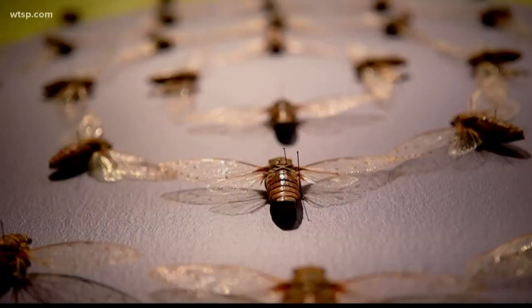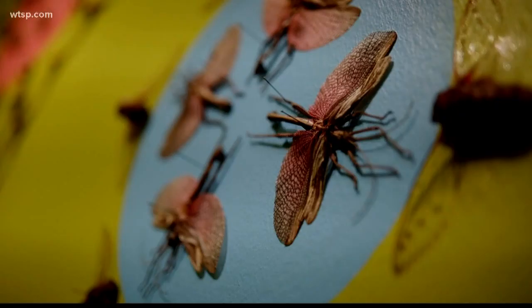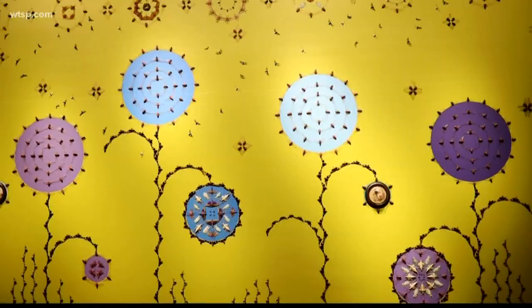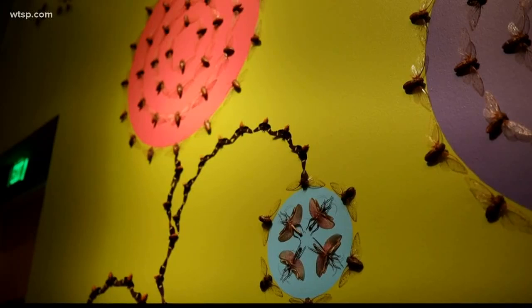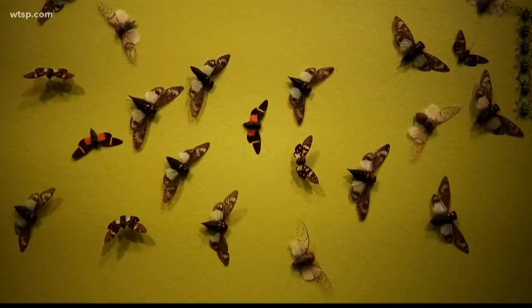This is an exhibition that benefits from slow looking and multiple visits. There are so many things to unpack, see, and discover. It is an installation by contemporary artist Jennifer Angus. Jennifer constructs what she calls insect wallpapers, using exotic dried insects to create phenomenal larger-than-life designs that really draw you to notice the beauty of these creatures, their colors, and the delicacies of their wings.